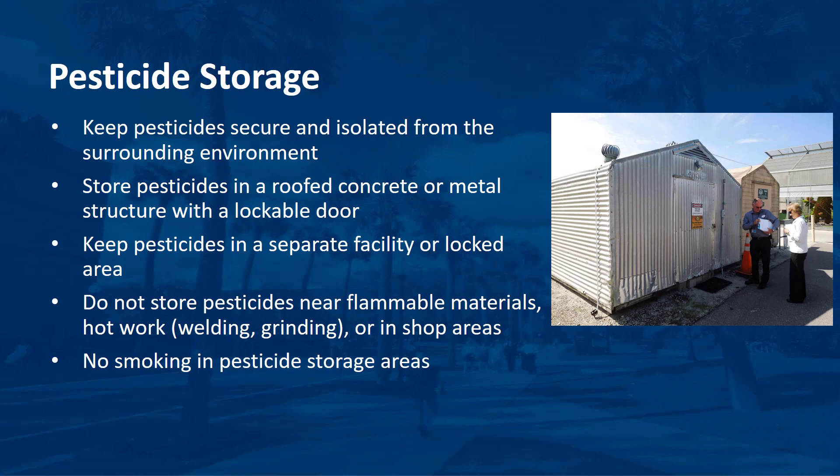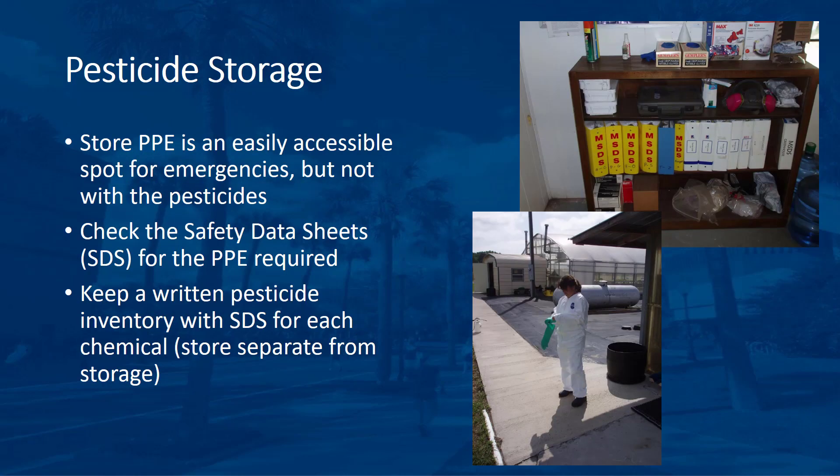Do not store pesticides near flammable materials, hot work such as welding or grinding, or in shop areas. Do not allow smoking in pesticide storage areas.